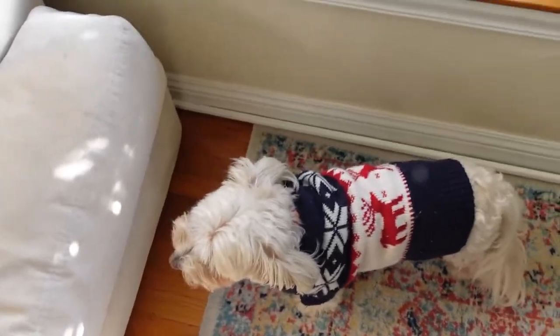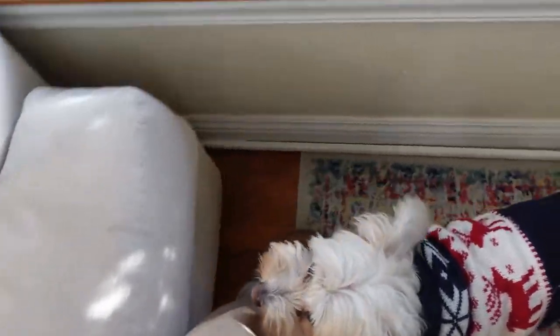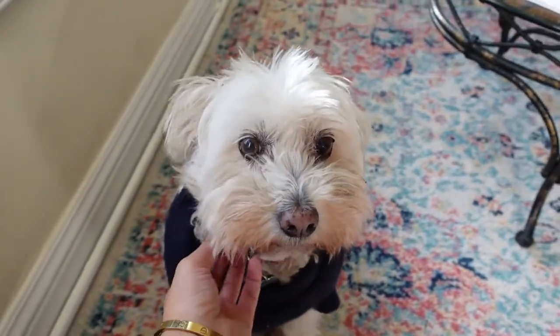Good morning, it's Vlogmas day two! I just woke up and had a couple meetings, but I'm going to start getting ready for the day. I'm going to do a little updated everyday makeup routine — basically what I wear every day when I wear makeup on days where I'm not going full glam. Oh, look, I got Nero in his little sweater — you're so cute!